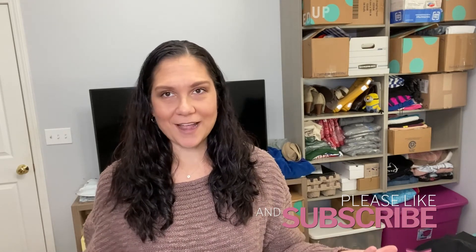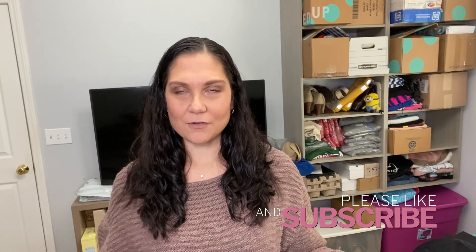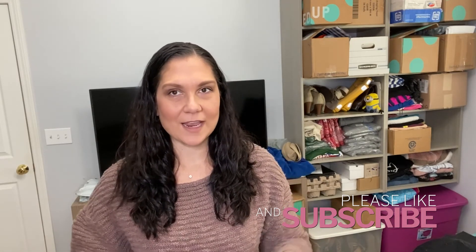Certainly subscribe to my channel if you like content like this. I've been putting out videos about three to five times a week, and I do a video about what I send to The RealReal every single month, so definitely tune in if you want to see the next one. That's it, you guys — thank you so much for watching and I will catch you next time.